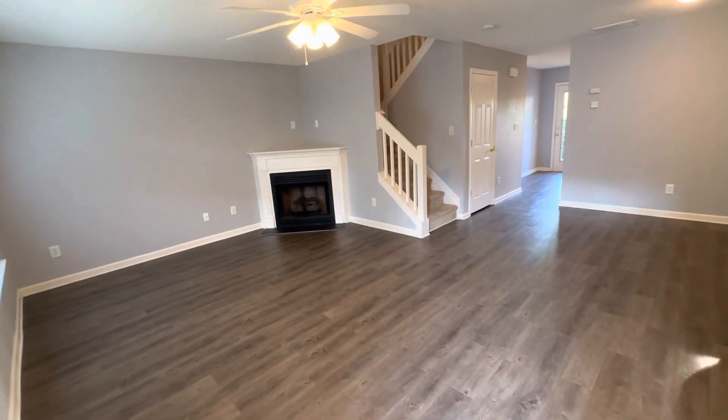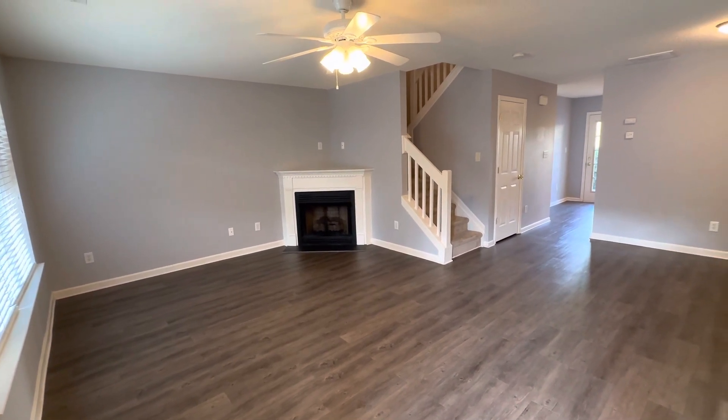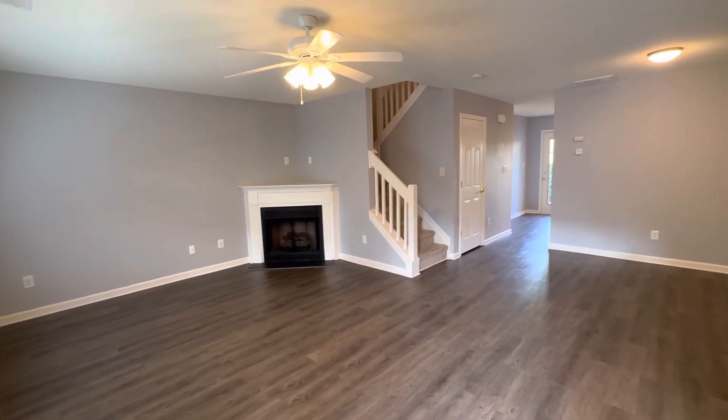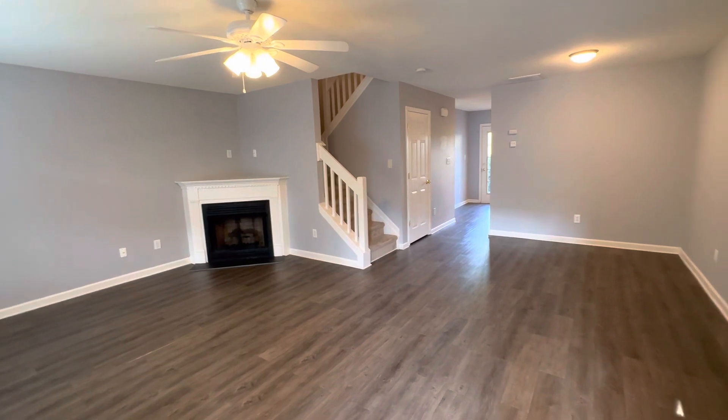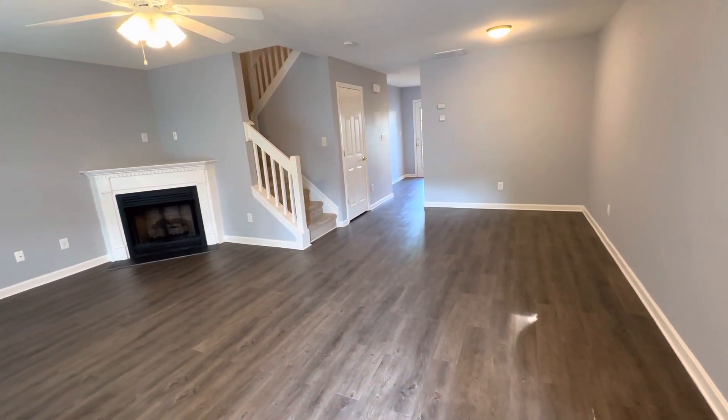Hello and welcome to 1117 Oak Blossom Way in the beautiful little town of Whitsitt, North Carolina. This is Bill with AHB Realty and Property Management, coming to you with another rental listing.